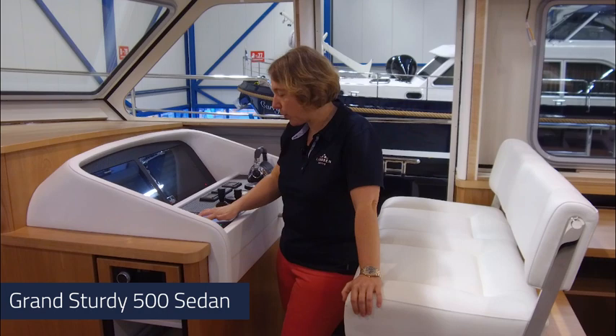What I would like to show you is another feature of this Grand Sturdy 500 sedan, which is the large opening roof, the Linsen E-Vario deck.